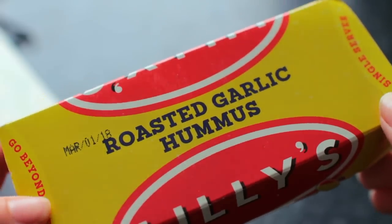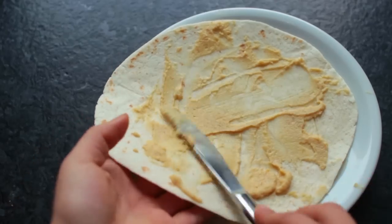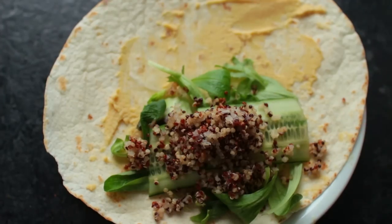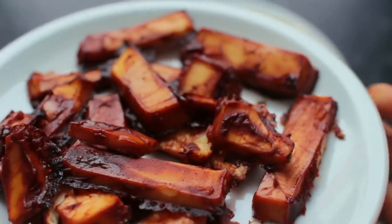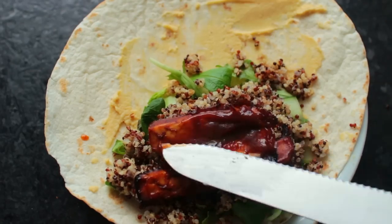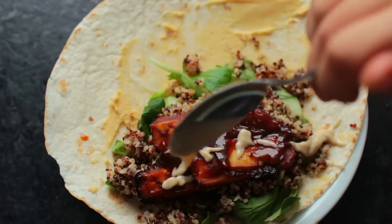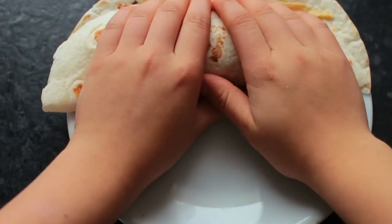Now we're just going to put the wraps together: first some hummus, then a handful of greens, some thinly sliced cucumber, a few tablespoons of the quinoa, a few barbecue tofu pieces, and then finish everything off with a drizzle of tahini. Now just roll them up and enjoy.